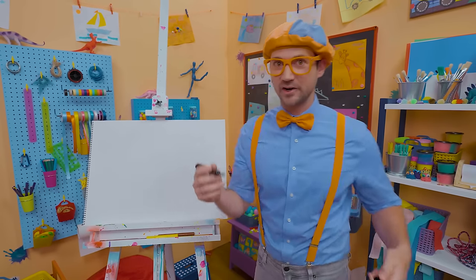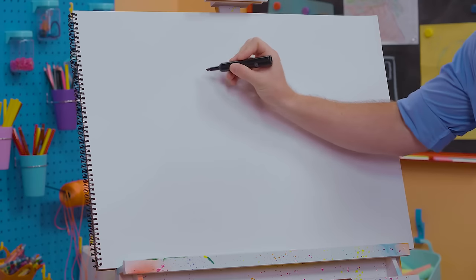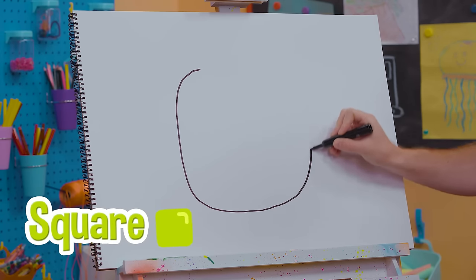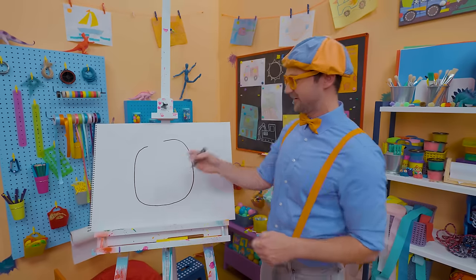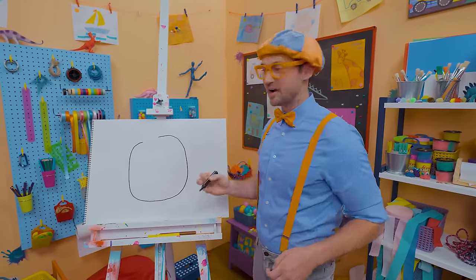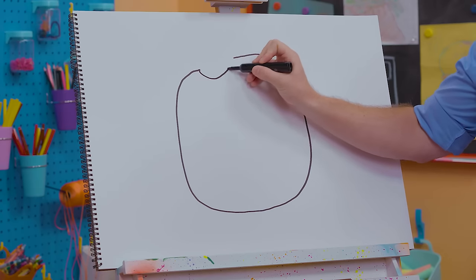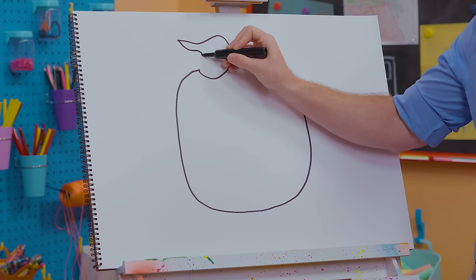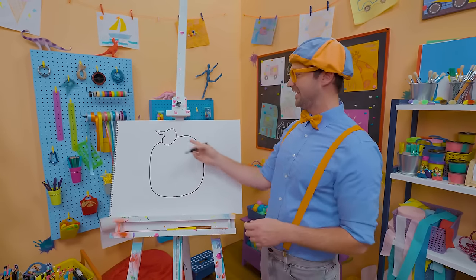It looks like a circle, but it's actually a square with very rounded corners. And do you see how I had a gap right there? Yeah, that's for his hair. Let's draw his hair — it swirls like this.